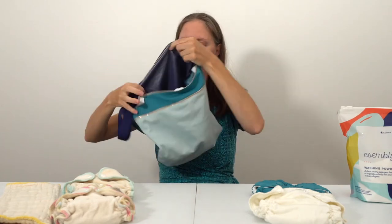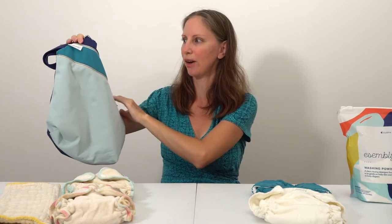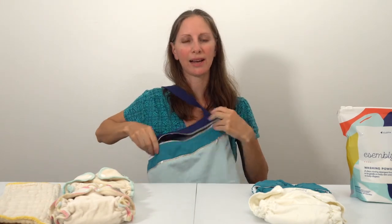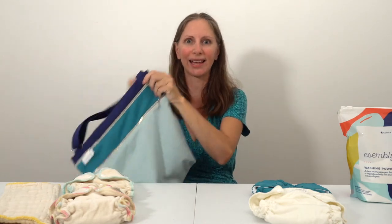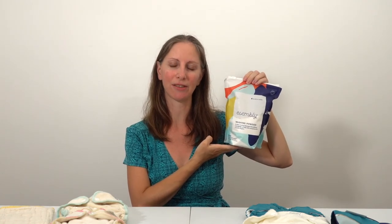They also designed a cute little day bag where you can put clean cloth diapers, your keys, and your wallet in the outer pocket, just throw it on your shoulder, and when you're out and about and the baby has a dirty diaper, move it into the bigger pocket — so it's both a wet bag and a little day bag purse in one. They also have Assembly Baby washing powder, which has been designed specifically for washing cloth diapers, so if you're looking for a diaper-safe laundry detergent, it's a great option.